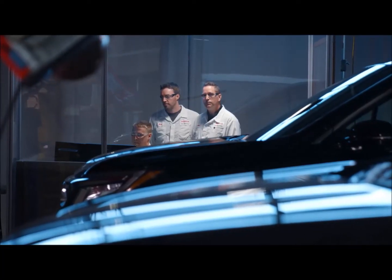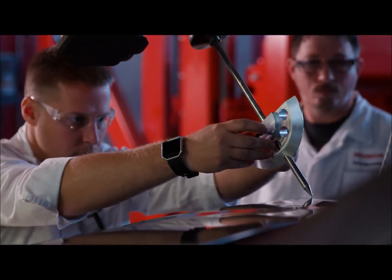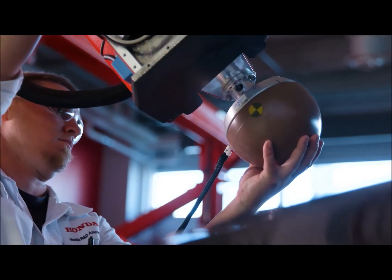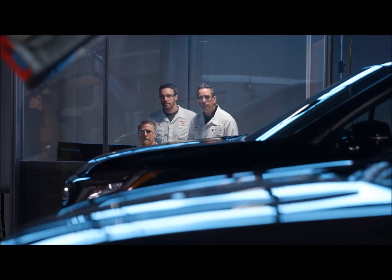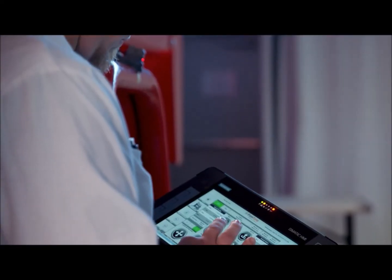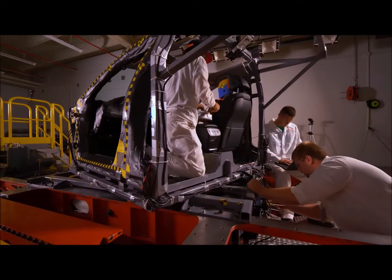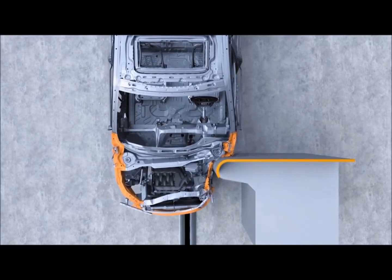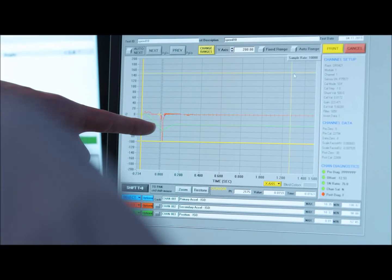Today we're in the pedestrian impact lab. In this lab, we do component level tests to simulate the different parts of a pedestrian's body as it would be impacted by a vehicle on the roadway. One of the most important component tests is a head impact test — the largest number of fatalities in pedestrian impacts is related to head injury. We conduct this test to understand the energy absorbing characteristics of the vehicle. There are considerable challenges balancing pedestrian protection with styling — a stylist may prefer an extremely low hood, but we have to maintain enough crushable space between hard components like the engine or suspension.